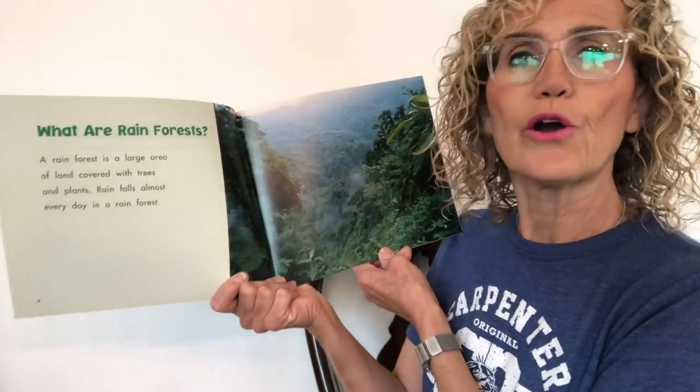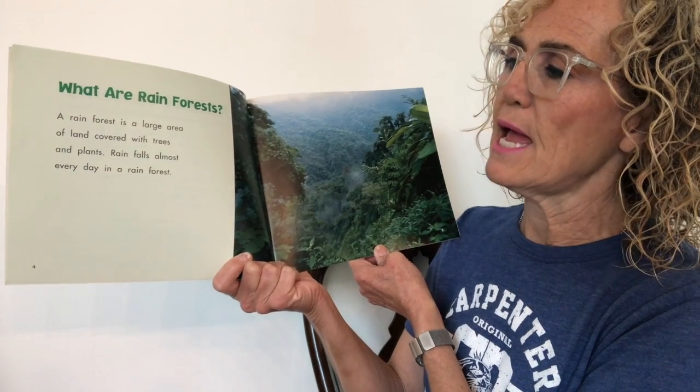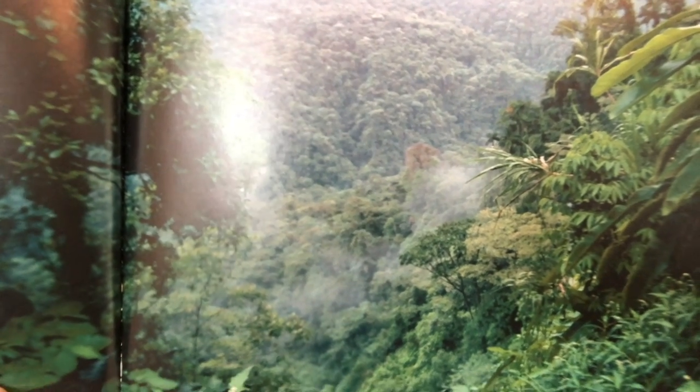Today we're going to look at a completely different type of habitat — the rainforest, which is again very different. I want you to focus on what is so special about the rainforest, what makes it unique. Life in a Rainforest by Carol Lindeen: a rainforest is a large area of land covered with trees and plants. Rain falls almost every day in a rainforest — with the word 'rain' in your name, you probably have rain every day!